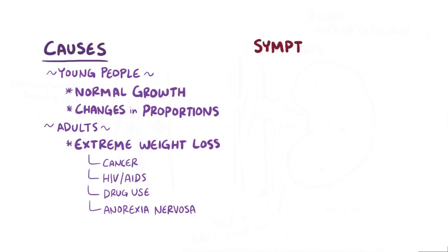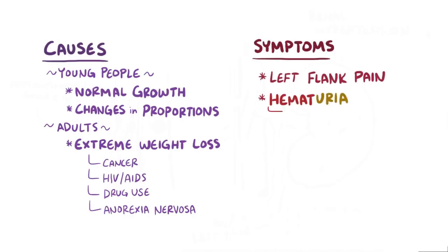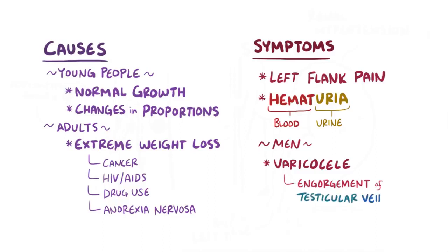Regardless of the cause, nutcracker syndrome typically results in left flank pain and hematuria, or blood in the urine. The backup of blood on the left side can also cause a varicocele in men, which is engorgement of the testicular veins — in this case the left testicular veins.